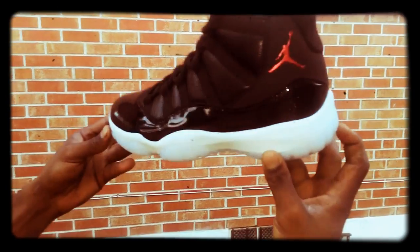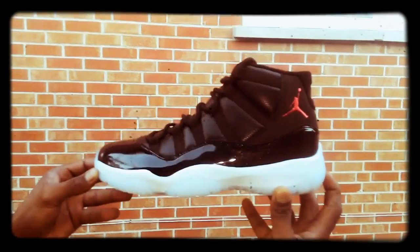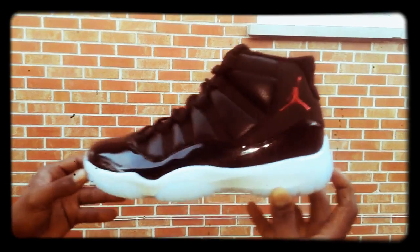We got a standing line — do no raffles and all that. Looking for a good shoe, hit Popsneakers.cn up, they got you.